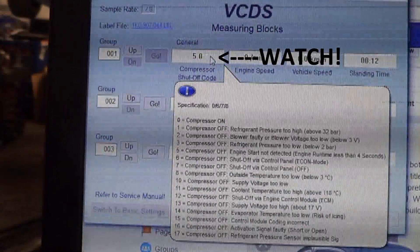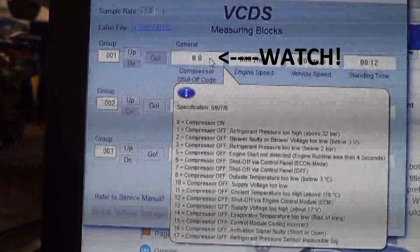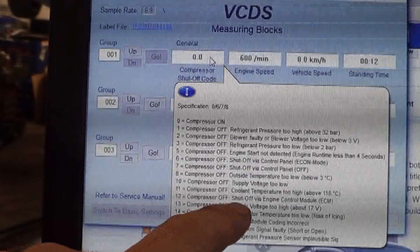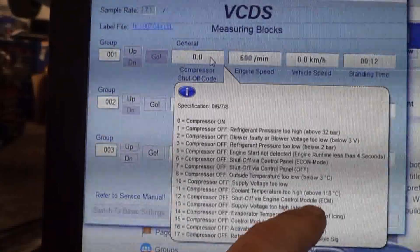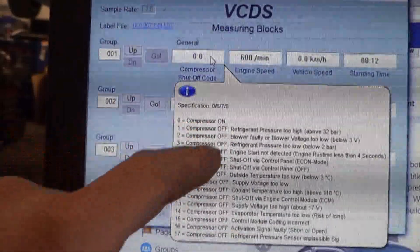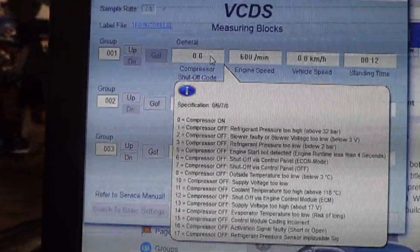Now let me start the engine. And you see there, our compressor shutoff code went from five to 12 — 12 being compressor off, shut off via engine control module. So the engine control module was turning it off. But then it went to zero: compressor on. So this compressor, since it has a zero, should be on and working.